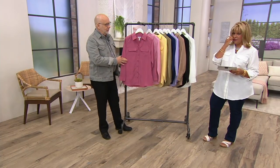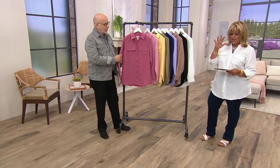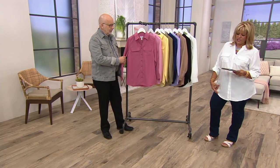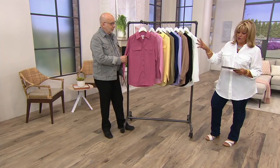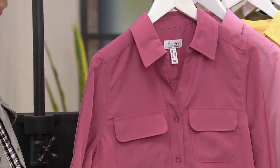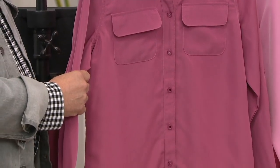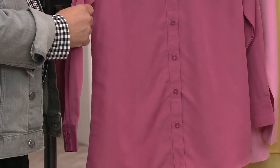Let me do measurements, then colors, then I want to take you on a tour on myself because I love this one. It is a relaxed fit. An extra extra small length is going to be 29 and a half inches. A medium length is going to be 30 and three-eighths inches. And then the 3X is going to be 33 and three-quarter inches. It's 100% polyester, machine wash, tumble dry.